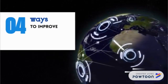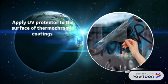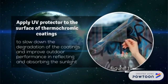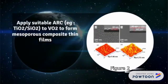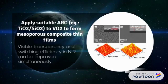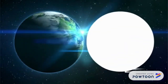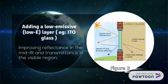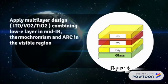Here are the four ways to improve the efficiency of the solar window. Number one, apply UV protector to the surface of thermochromic coatings. Number two, apply suitable ARC to the VO2 to form mesoporous composite thin films. Number three, adding a low emissive layer. Number four, apply a multi-layer design.